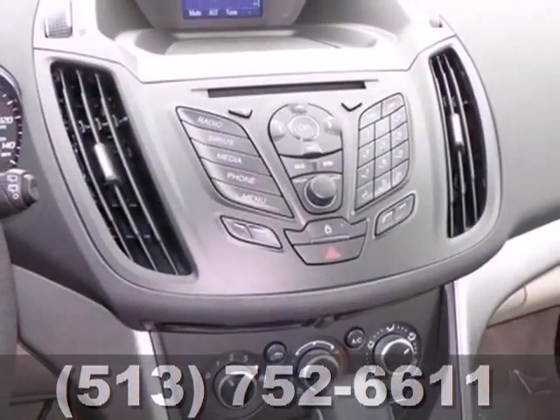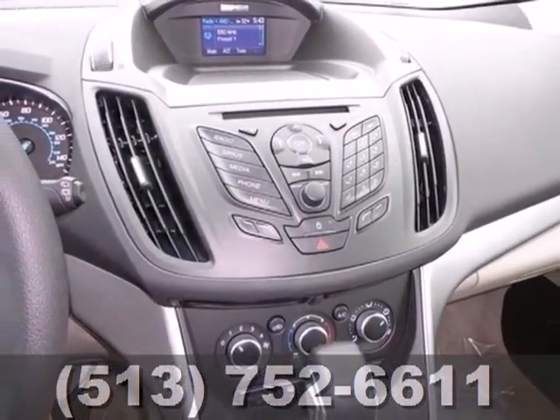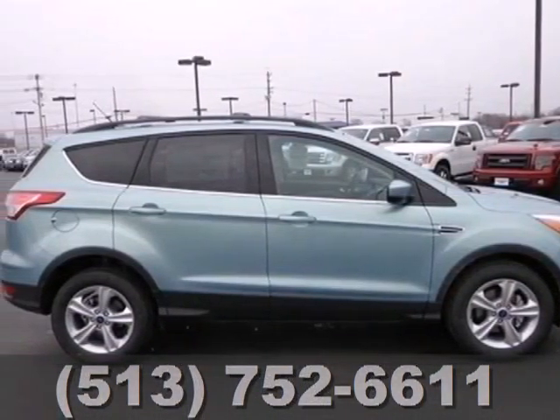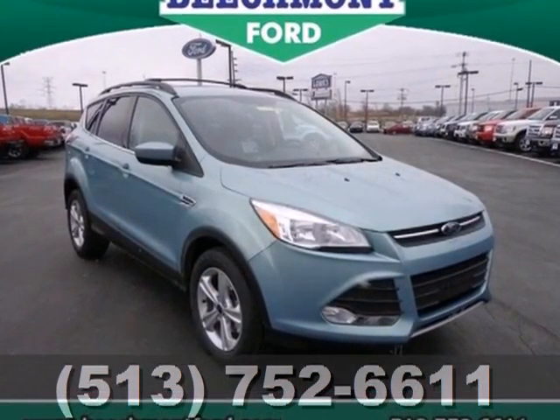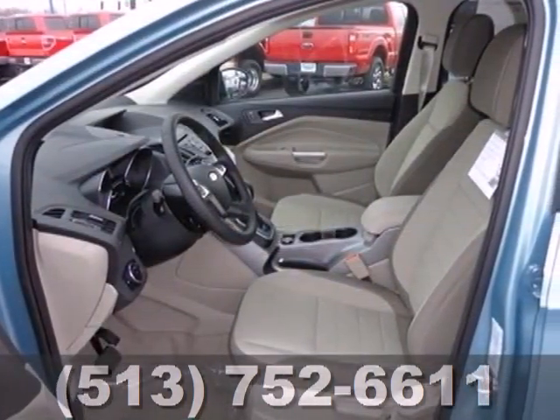There are great entertainment options as well, like a CD player and steering wheel audio controls. When you want conveniences to make your next family trip a little easier, but want to avoid the stigma of a minivan, look no further than the Ford Escape.